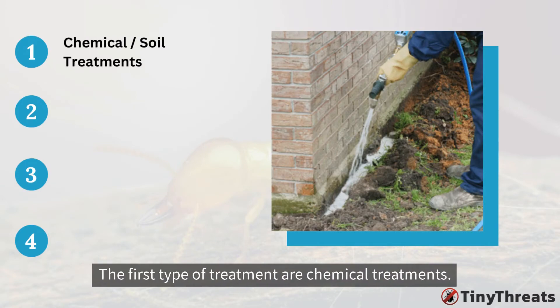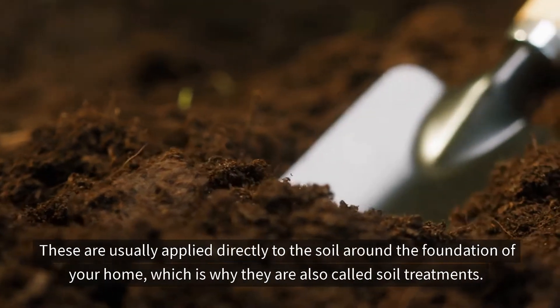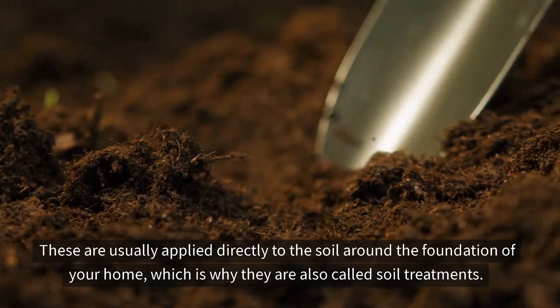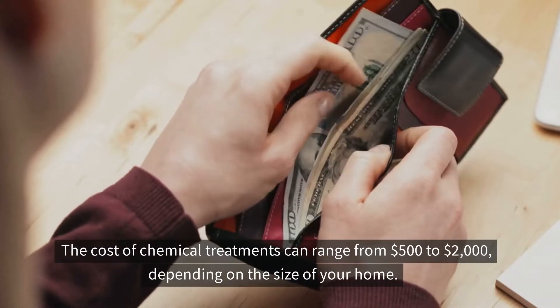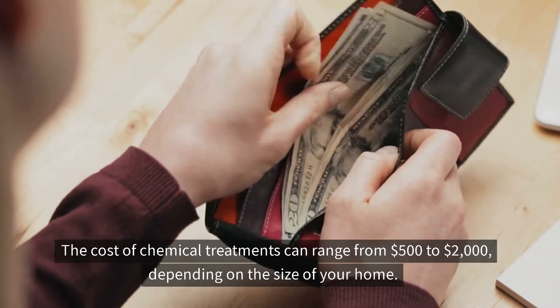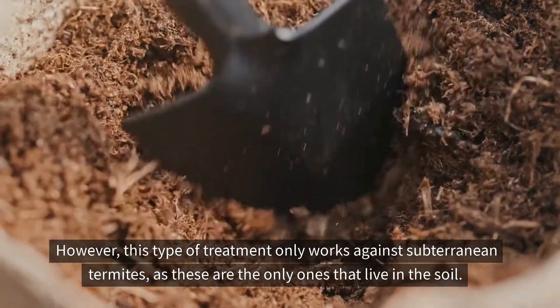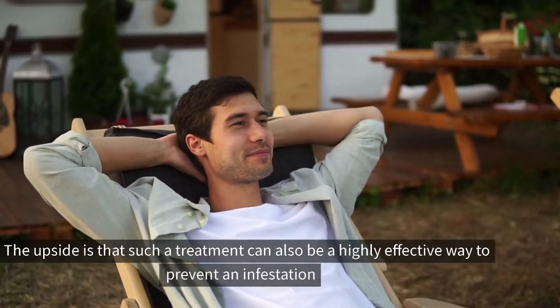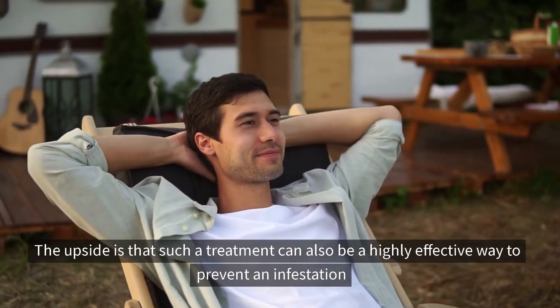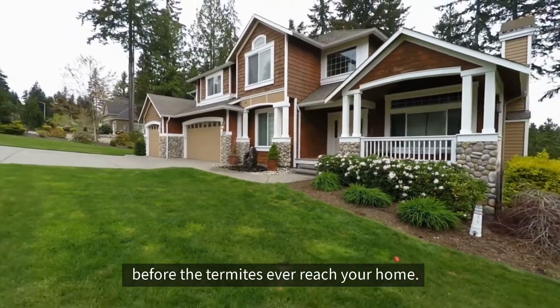The first type of treatment is chemical treatments. They're usually applied directly to the soil around the foundation of your home, which is why they are called soil treatments. These treatments will kill any existing termites and prevent future infestations. The cost can range from $500 to $2,000 depending on the size of your home. However, this type of treatment only works against subterranean termites, as they are the only ones that live in the soil. The upside is that it can also be a highly effective way to prevent an infestation before the termites ever reach your home.